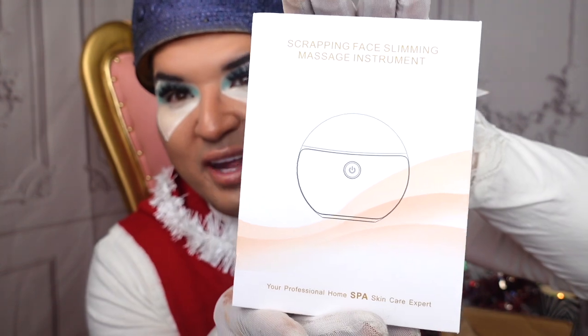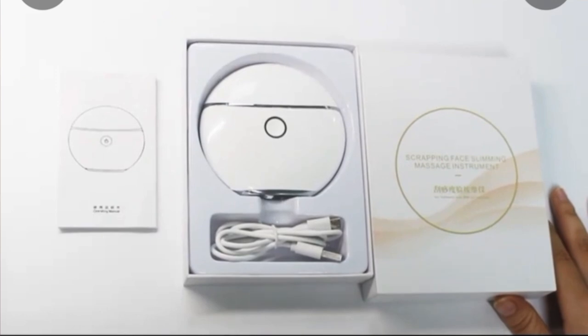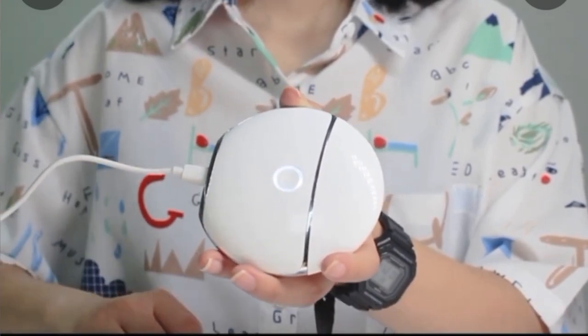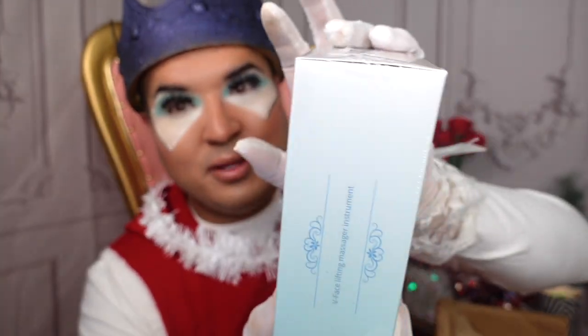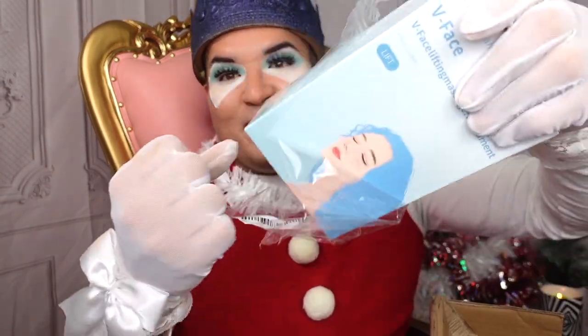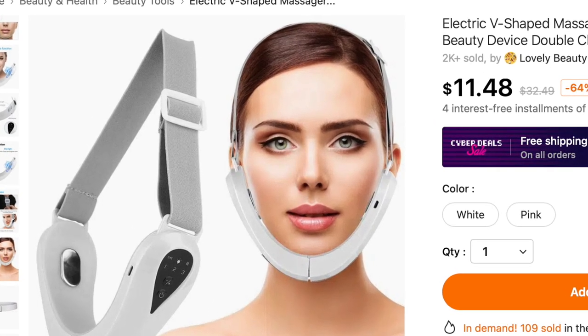Check this out — I got a face massager. Look, you just hold it like that, ready to go, it vibrates. You can snatch that neck, girl! And I had to get another manual roller too — super cute. I'm excited to try these next items, still wrapped in packaging. I'm going to open it up because I'm really excited to see how this works.